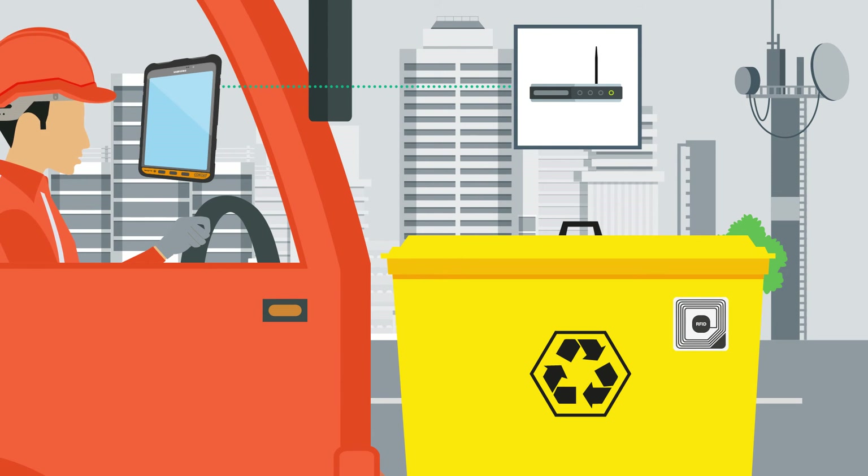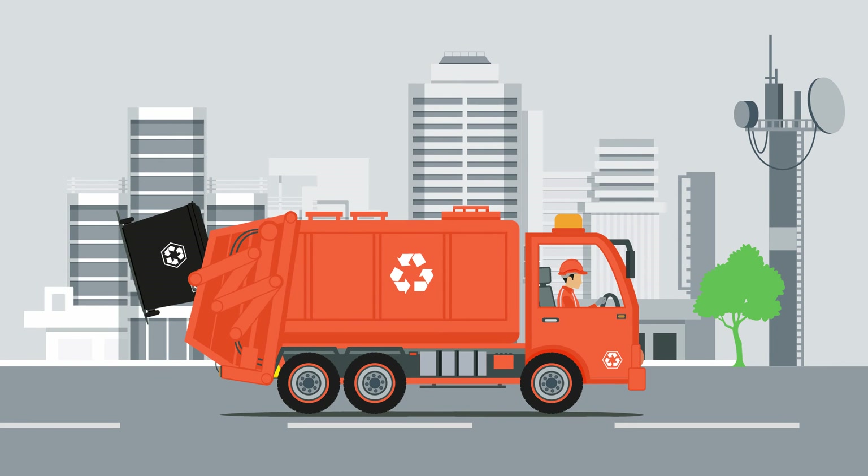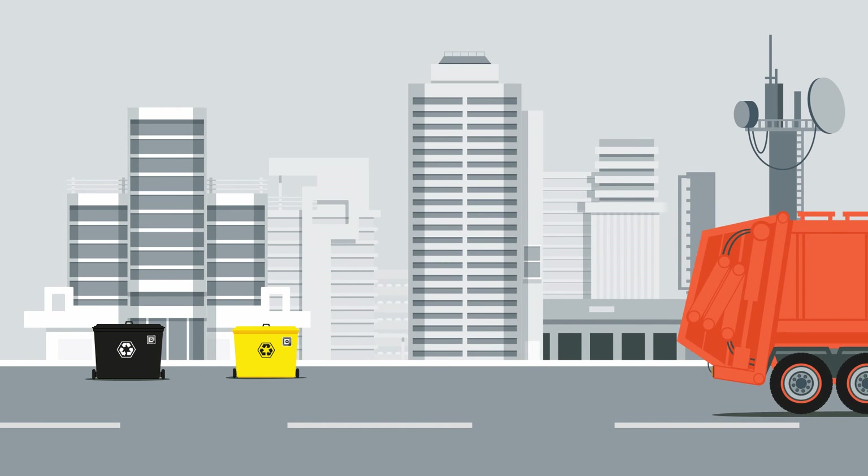If the bills are not paid yet, the driver receives the information on the tablet and leaves the bin behind. Industrial sensor technology and suitable connectivity to an IT infrastructure is the basis for this application.